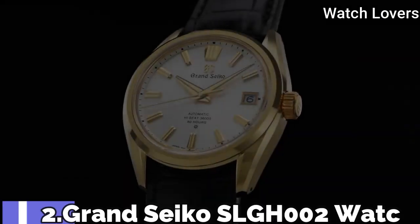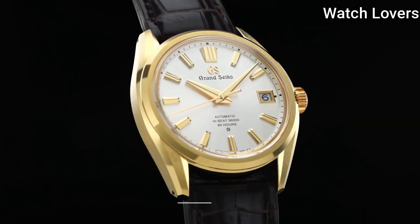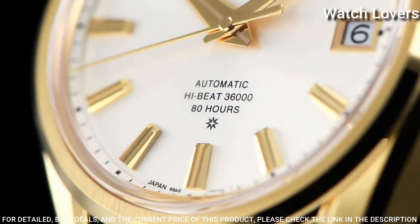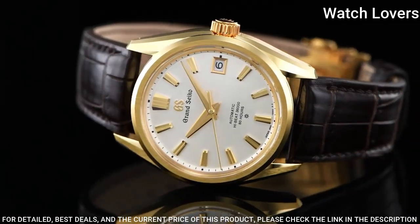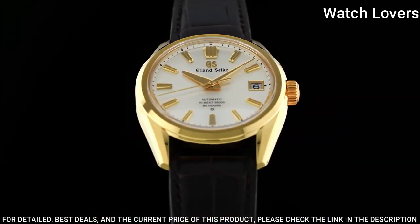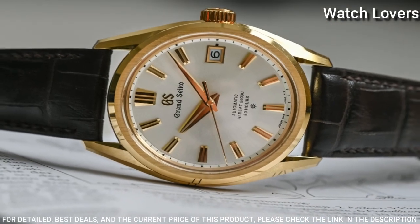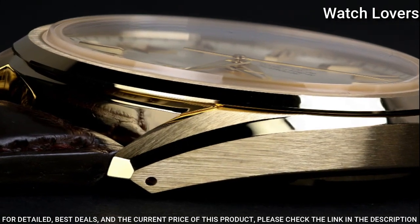Number 2: Grand Seiko SLGH002 Watch. Exterior: 18-karat yellow gold. Glass material: box-shaped sapphire crystal. Glass coating: anti-reflective coating on inner surface. Case diameter: 40 mm. Lug-to-lug: 47 mm. Thickness: 11.7 mm. Bandwidth: 22 mm.